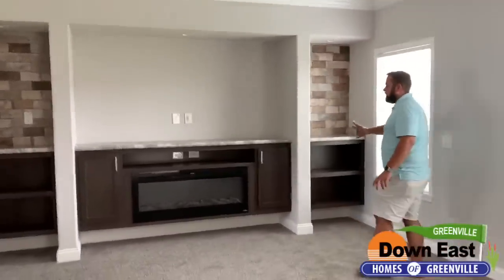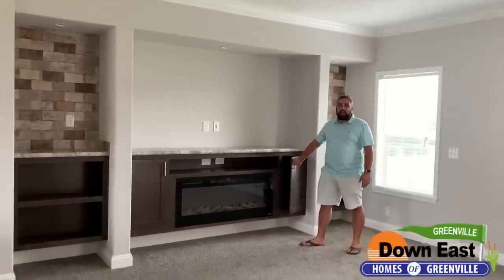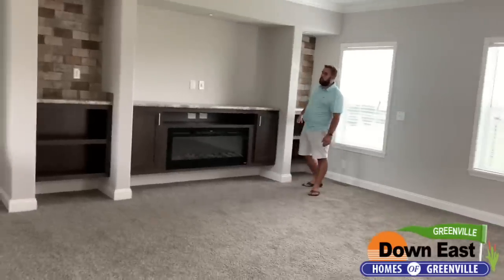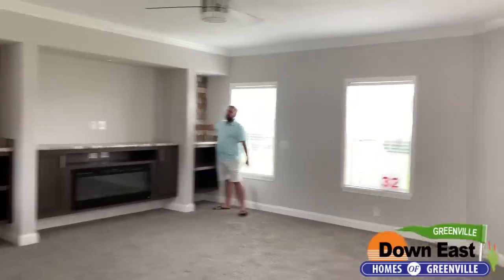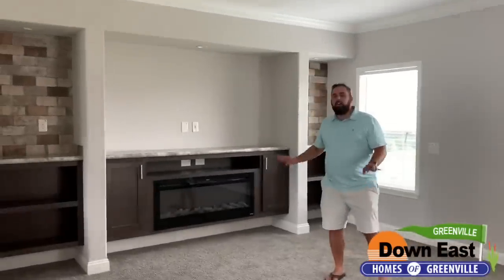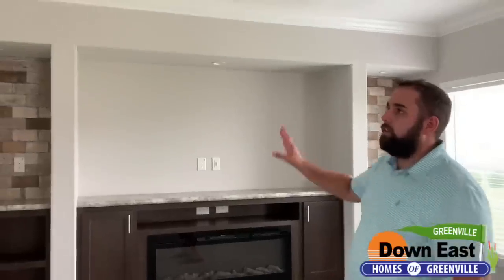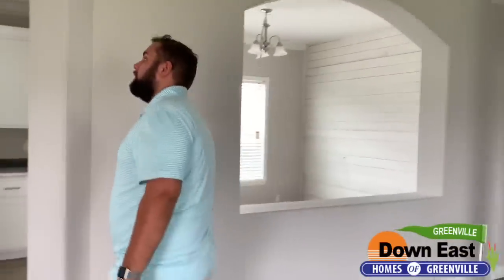There's a spot to put your TV on the built-ins, and there's a fireplace for extra heat in the winter months. Because North Carolina can get cold, we have tile behind the built-ins as well, and it just sets off this whole living room. We also have some nice arches looking into the dining room and into the kitchen.